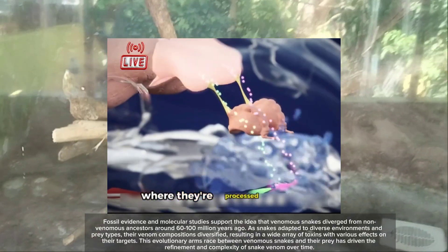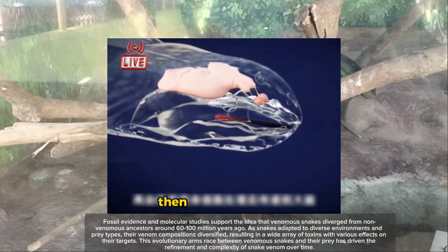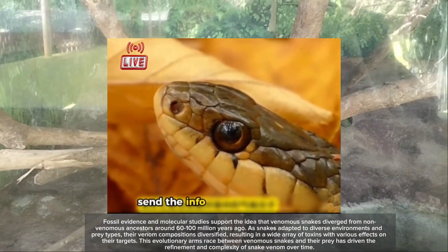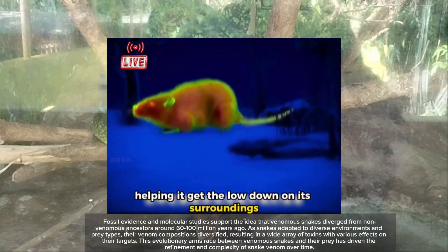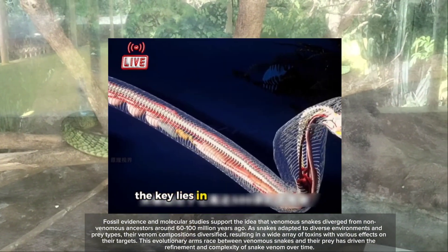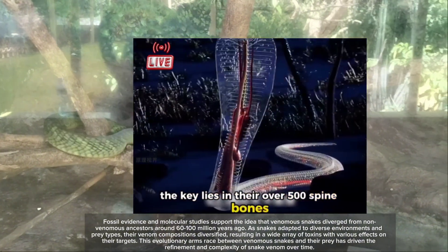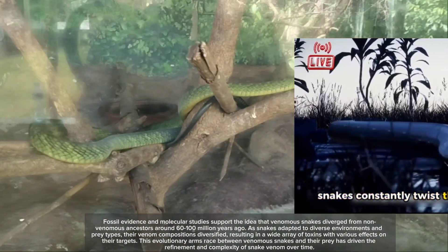Fossil evidence and molecular studies support the idea that venomous snakes diverged from non-venomous ancestors around 60 to 100 million years ago. As snakes adapted to diverse environments and prey types, their venom compositions diversified, resulting in a wide array of toxins with various effects on their targets.